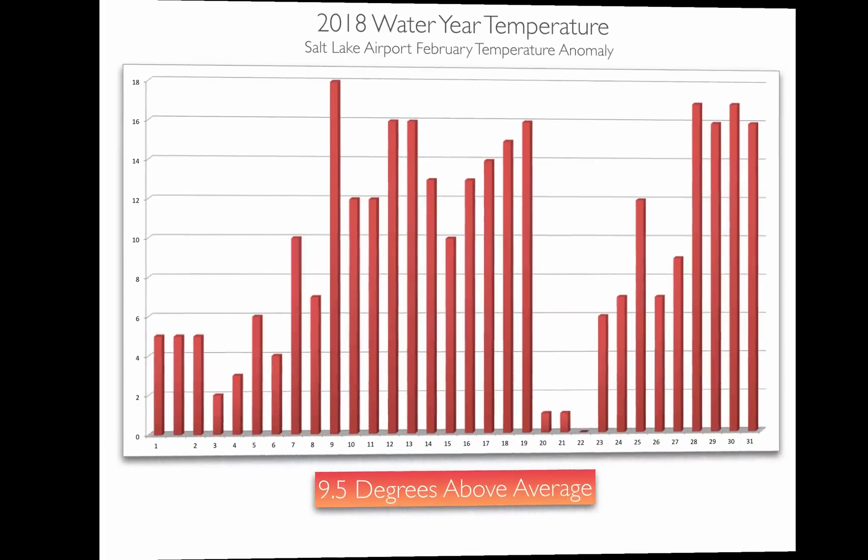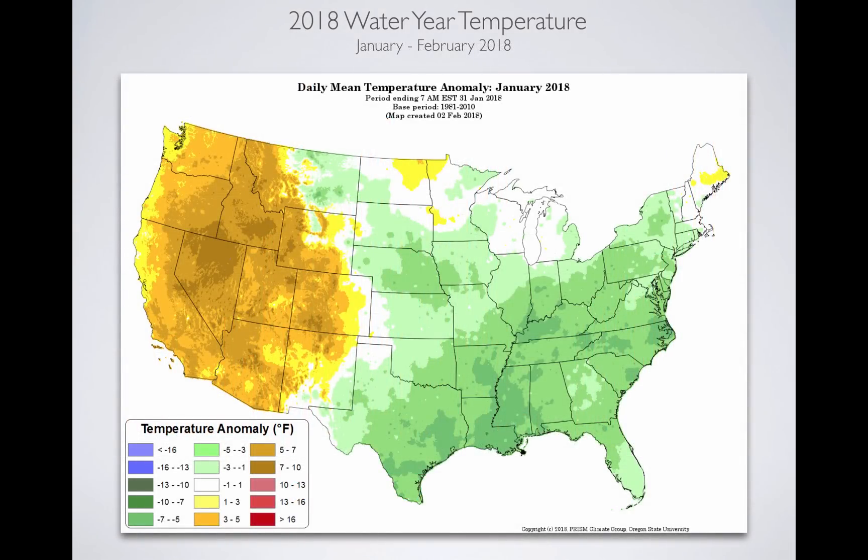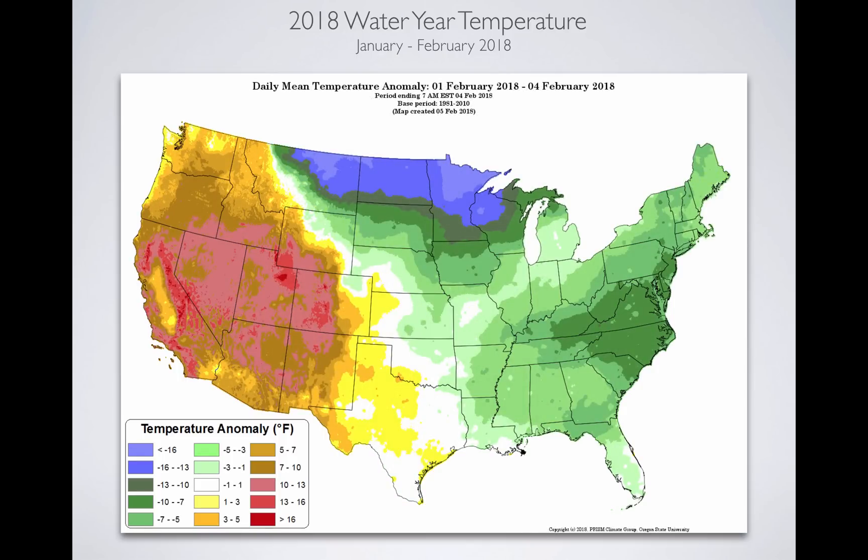Temperature anomalies: this is the Salt Lake Airport for February. The y-axis is degrees above average for that day; time is on the x-axis. When you average all this together, we were 9.5 degrees above average. We just continue to break heat records — this was the second warmest February we've ever had, going back to 1874. For January, the western U.S. was pretty warm while the eastern part was pretty cool. Into February 1st through the 4th, we've seen areas 13 to 16 degrees above average, and most of the state is in that 10 to 13 degree range.